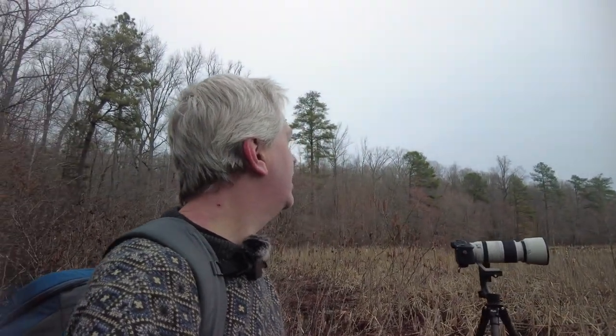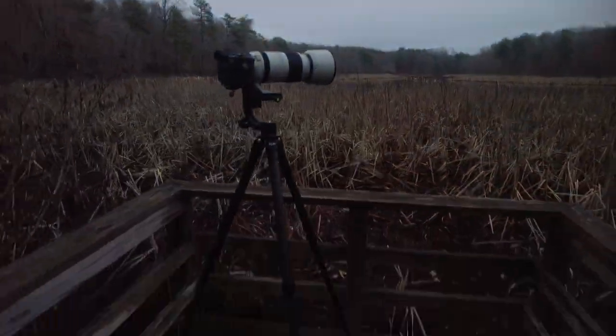The birding here has kind of been a bust on this visit. I'm hearing lots, but they're definitely keeping their distance, and those tricks to creep up on them or get them to come closer to me are what I need to learn. So I think my conclusion is this is now officially a tripod review video.